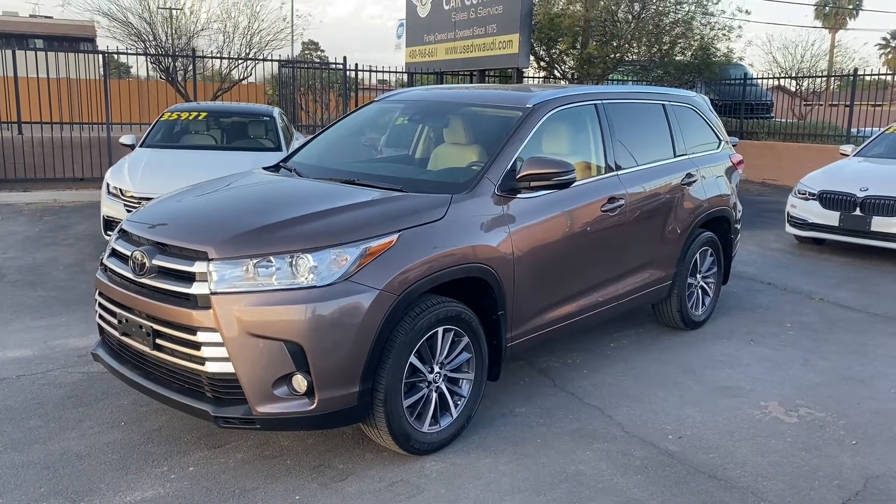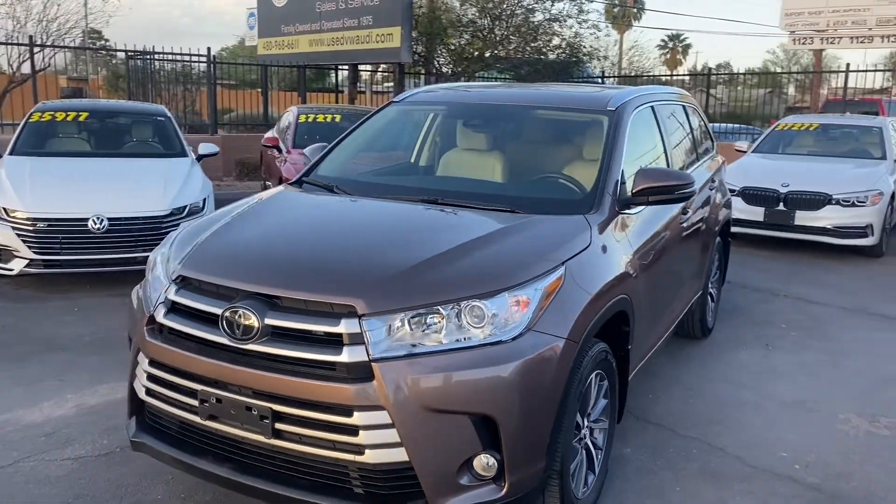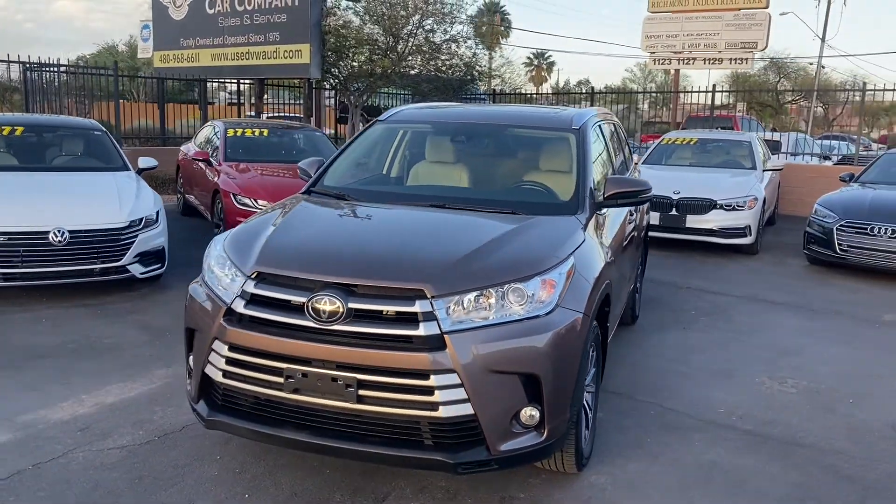What's going on guys, it's Taylor with LeSueur Car Company and we are back with another car review. Today we'll be checking out our new 2018 Toyota Highlander.